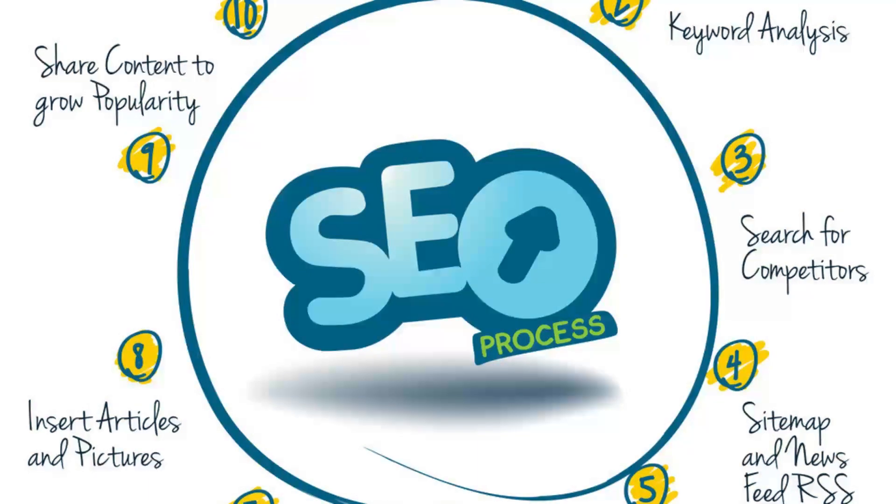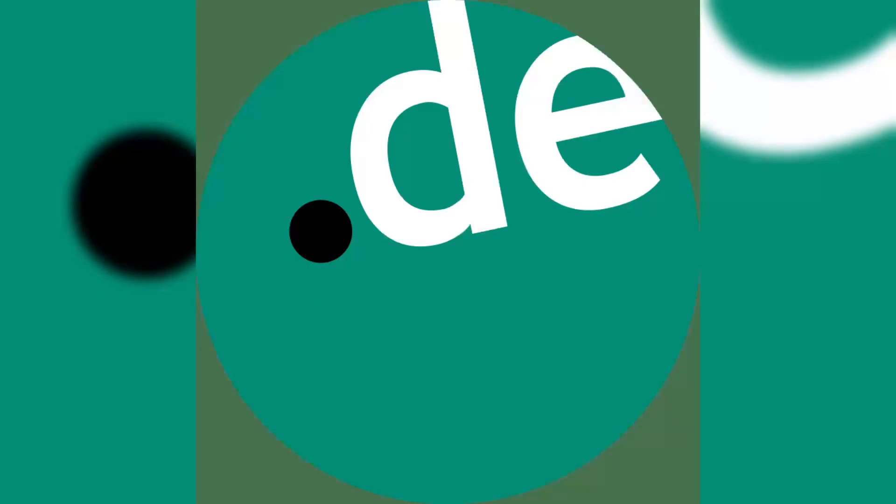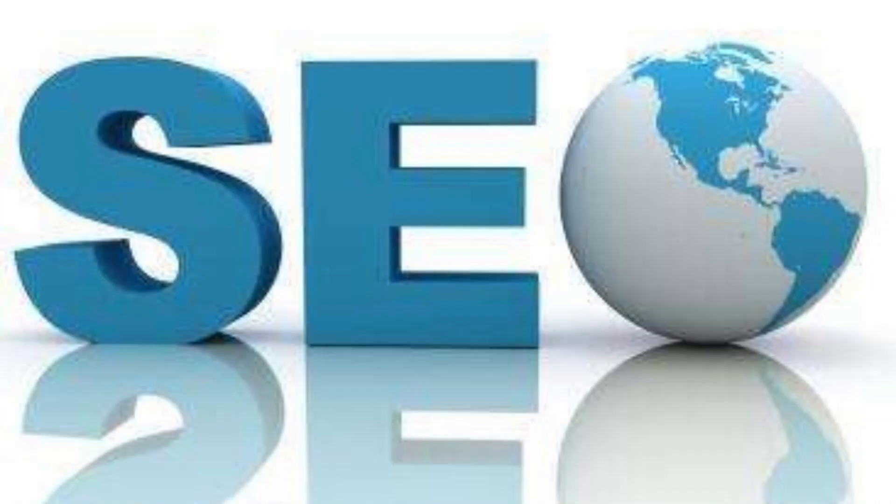Step 1: Brainstorm your domain name. Start by brainstorming ideas for your domain name. It should reflect your brand, be easy to remember, and ideally include keywords related to your niche. Get creative, but also keep it simple and concise.